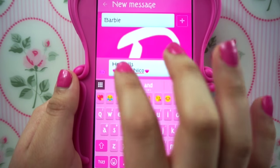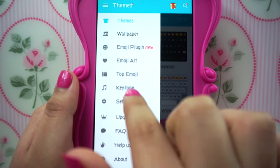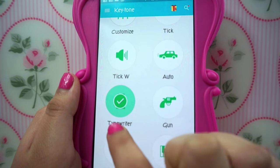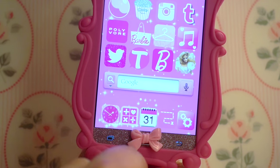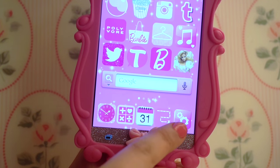To change the sound on your keyboard, you just go to settings and right here is Keytone — it has a lot to choose from, like typewriter or even a gun. Then I have my camera, and the dog actually spins. I have my clock, calculator, calendar, maps, and settings. And those are all the apps that I have.